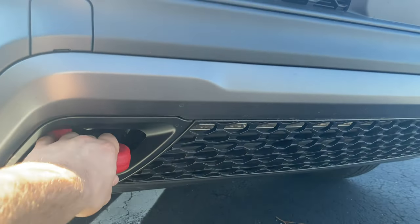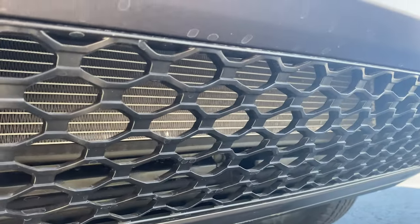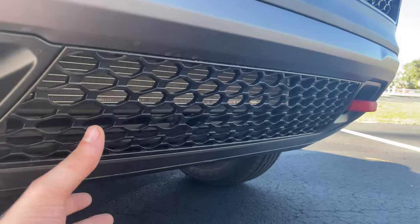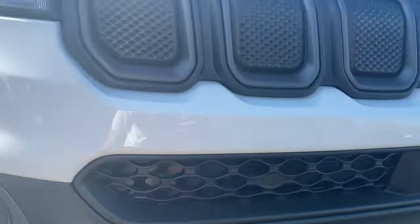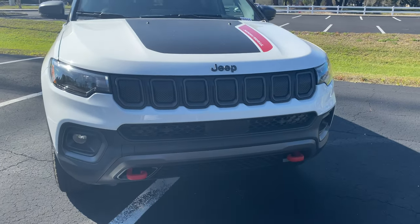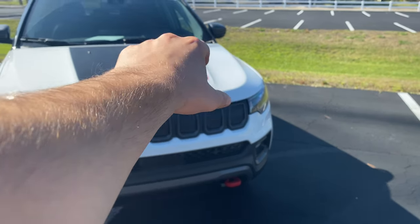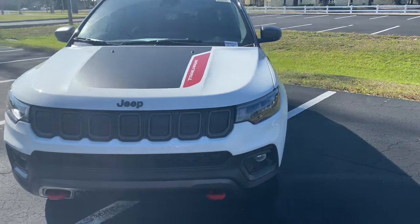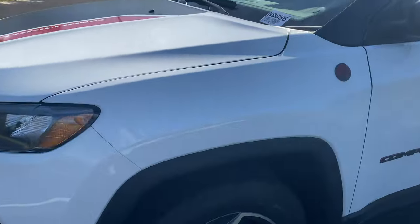Continuing down, we notice the red tow hooks that can help get you out of sticky off-road situations, plus additional airflow down low for the radiator — a somewhat questionable location for an off-road SUV, but most drivers will keep this on road anyway. Stepping back to check the front styling overall, I'm really digging the hood with the Trailhawk red emblem contrasted against the black center — it makes this front end look much more aggressive.